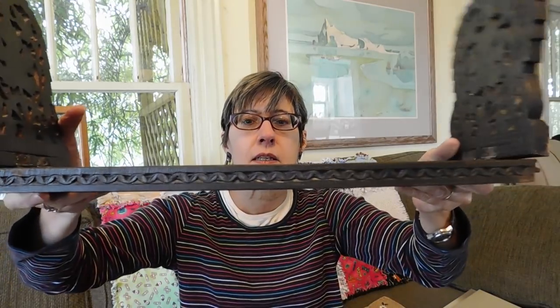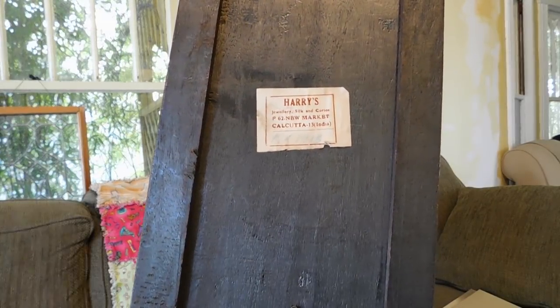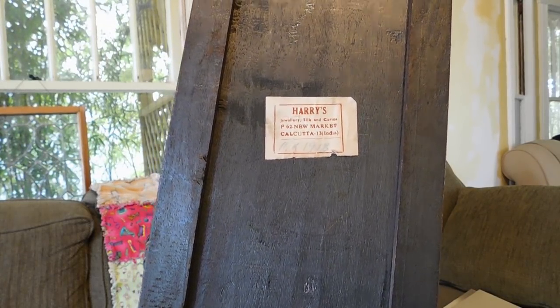I got this carved book rack — adjustable. And you can see it's got really beautiful carving. It's made in India, but it's older. There's the tag on the back. I paid $10 for this and it looks like these are going for around $30 on eBay.